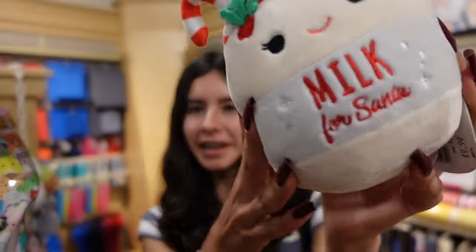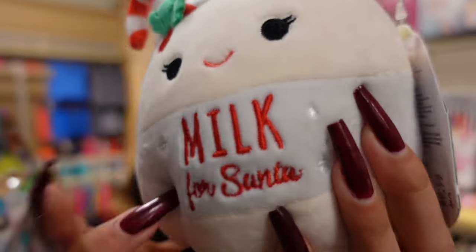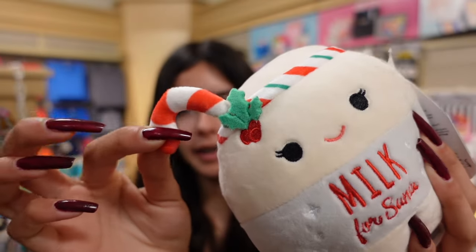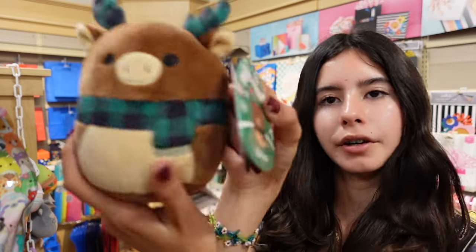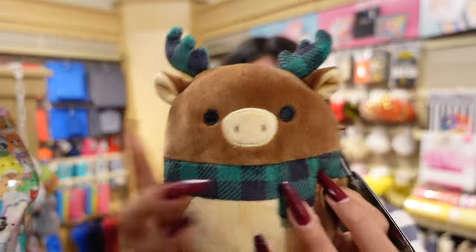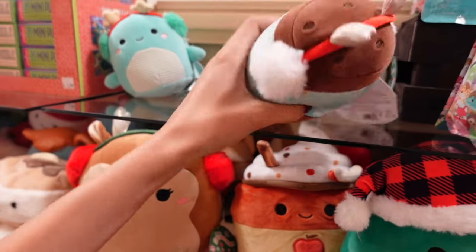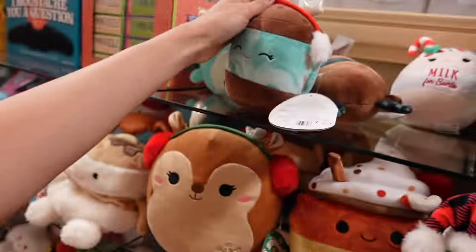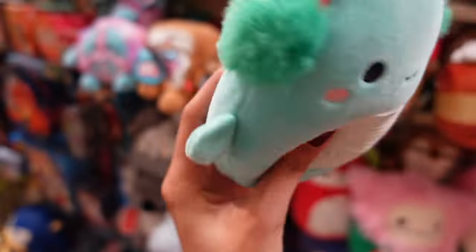I found some 5-inch ones as well. One of them is Santa's milk — look at that, so cute. Her name is Arlene. Milk for Santa, the candy cane. This one is actually very adorable — Buffer the moose, green plaid with antlers. In this squad we also have Revna, which looks like a mint chocolate chip ice cream sandwich. Cool — $9.99.